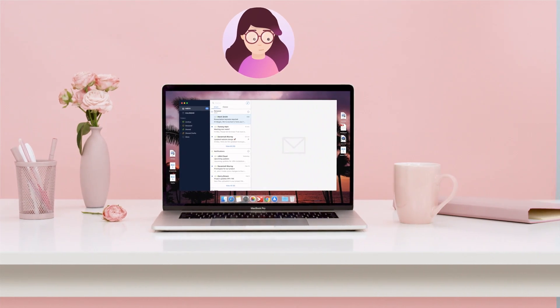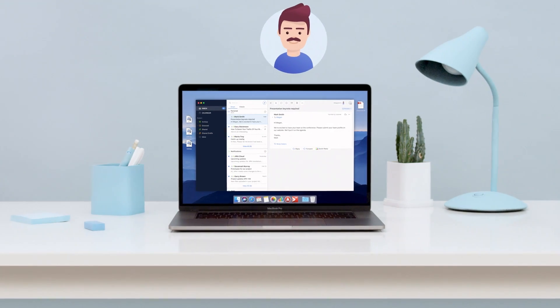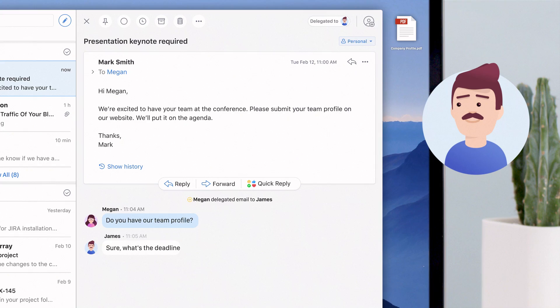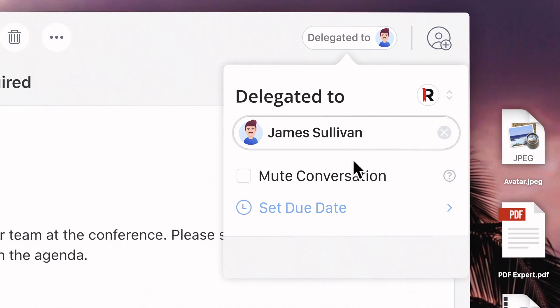Megan now delegates this email to James with a short comment. James will see the delegated message in his inbox — just like a regular email. He and Megan can privately chat to coordinate action. Like here, they just clarified the deadline to handle the email.